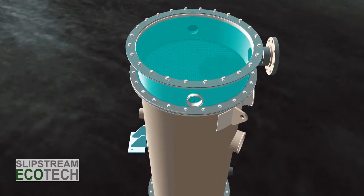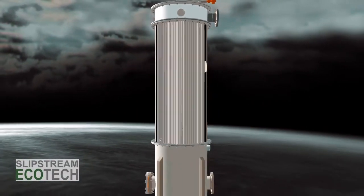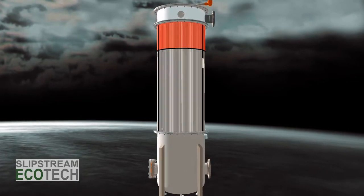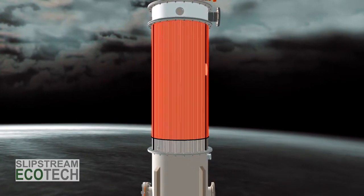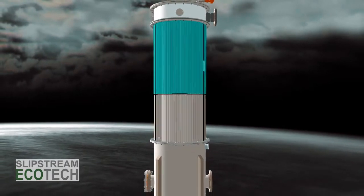Wastewater is introduced into the primary stage via flooded suction and then distributed within the reactor. Evaporation is driven by safe, low-pressure steam. The clean vapor produced during evaporation is then compressed slightly to increase the pressure and temperature for continued reuse.